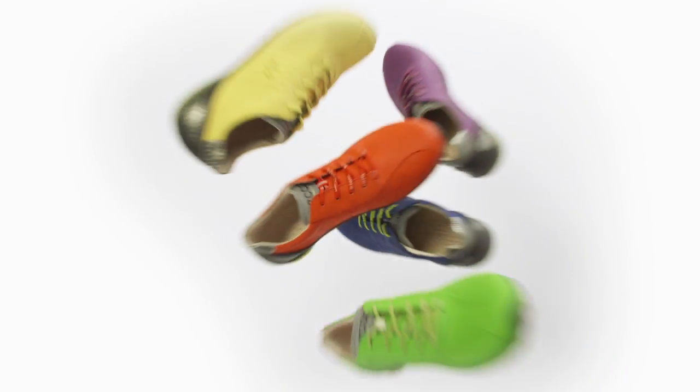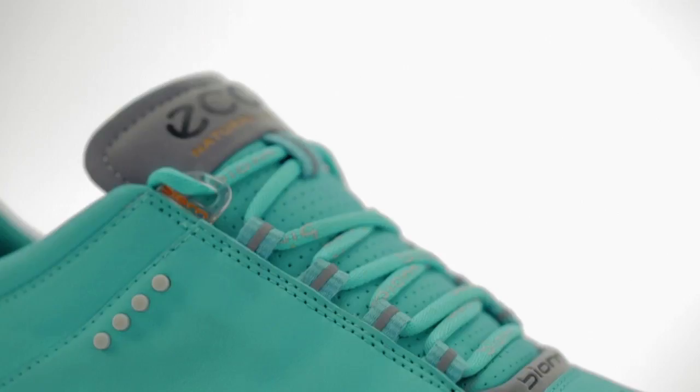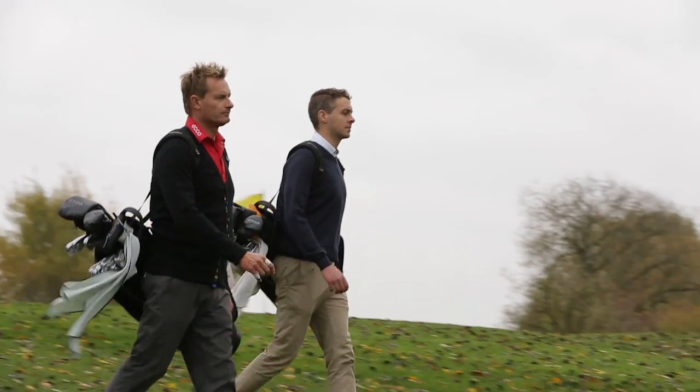Incredibly comfortable and versatile, Biome Hybrid is worn in competition by Fred Couples and many other tour stars. It's one of our most popular golf shoes, and demand shows no signs of slowing down.